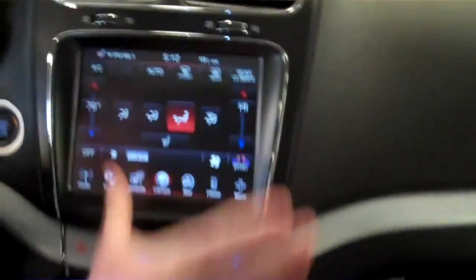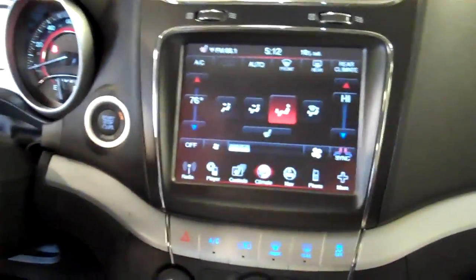All of your heated seats, all of your climate - everything can be controlled right here, which is really, really nice.